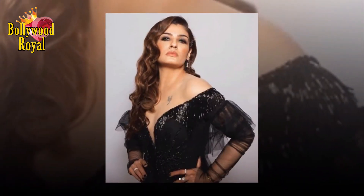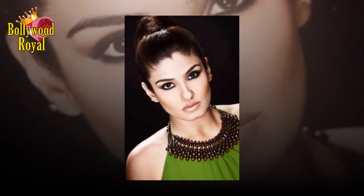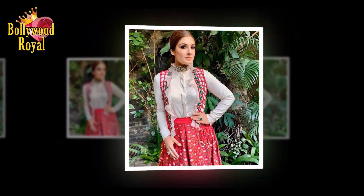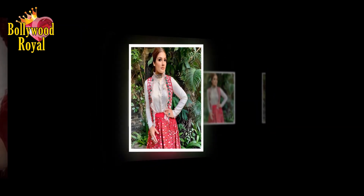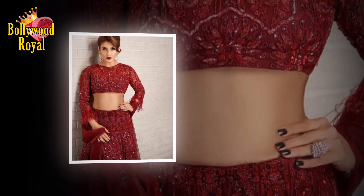Raveena Tandon took to Instagram to share yet another home remedy with her 4.7 million followers. The actress has been posting short videos with quick and easy ways to deal with skincare woes, and this time she spoke about ways to get glowing, supple skin. 'It's Wednesday and I bring to you a moisturizing, easy homemade pack — the simplest way to get a glow and feel your skin soft and supple,' read the caption of her post.